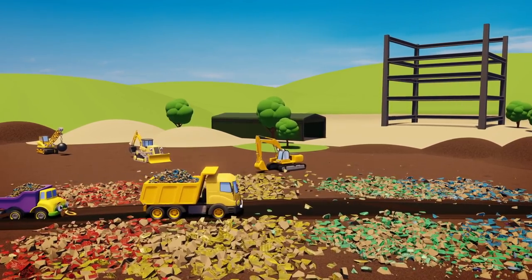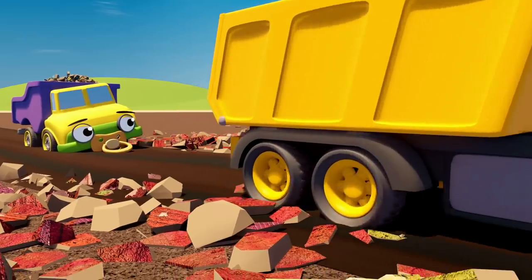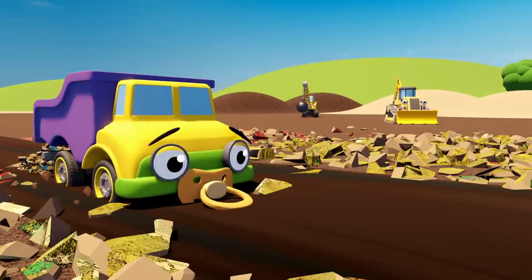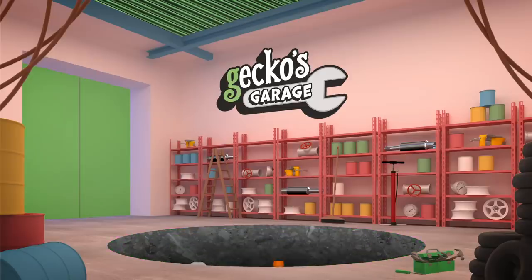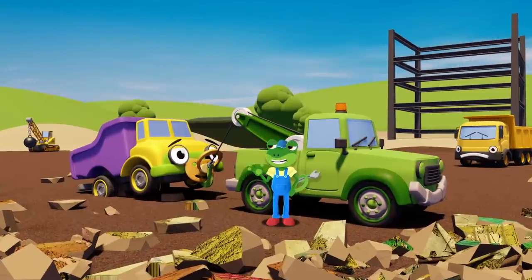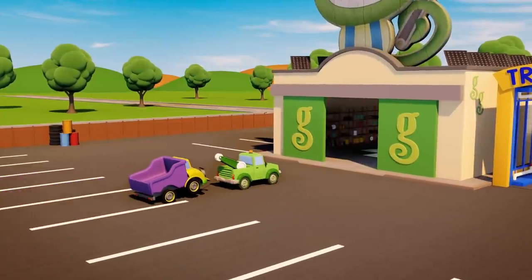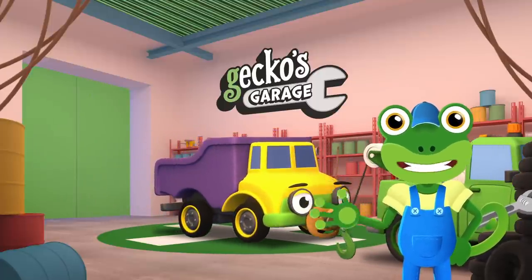Down on the construction site Daisy the baby dumper truck is helping her Uncle Dylan! She's not very big but she loves to help out! Oh no! Daisy's stuck in the mud! We need to help Daisy! Go go Tilly Tow Truck! Come on Daisy! Let's go back to my garage and we'll take a look at your wheels — something doesn't seem right with them! Garage doors open at speed! It's time to help a vehicle in need!